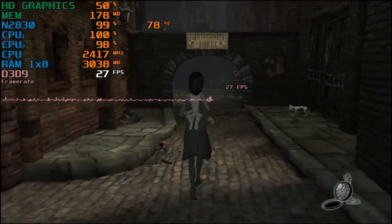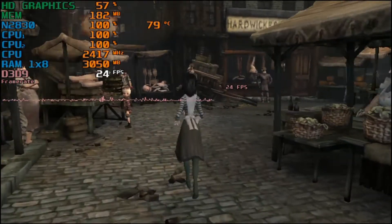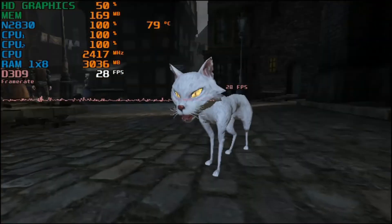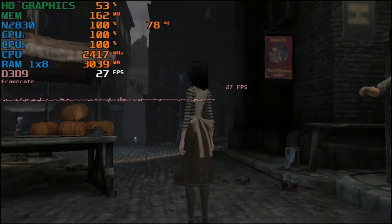I've had Alice Madness Returns on my computer for years and never tested it on any of these setups. This is the first time I get to put it to use and actually test it — it's a 2011 game. I do mean to test it at some point. I love Alice Madness Returns. Great game. Definitely in my top 10.